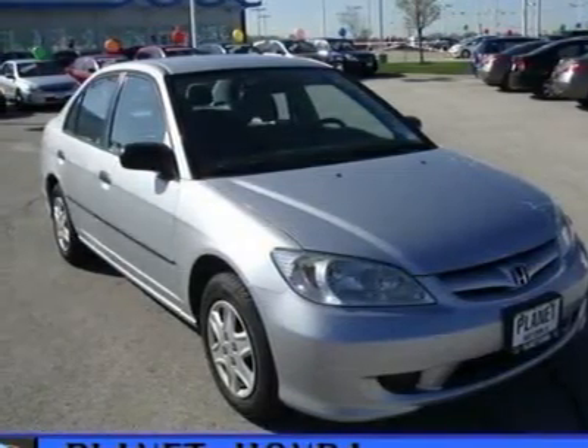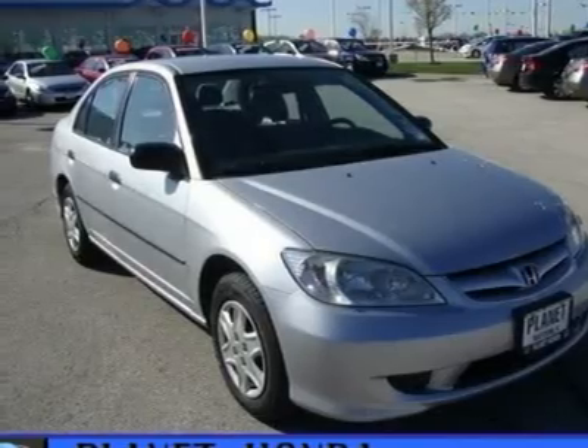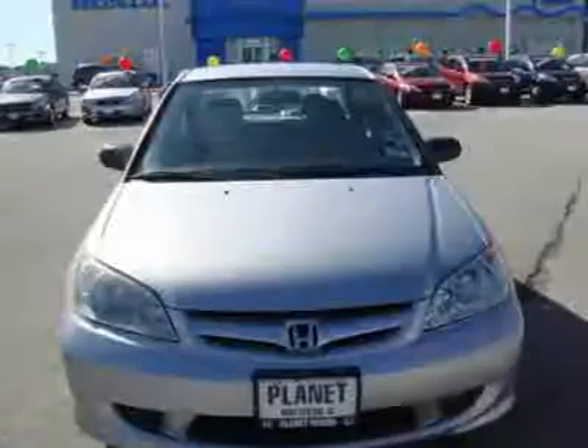Kelly Blue Book Top 10 Used Back to School Car. Edmunds.com explains spunky performance.